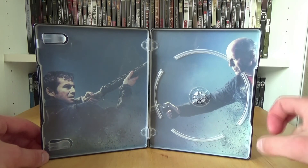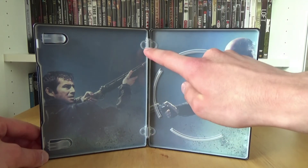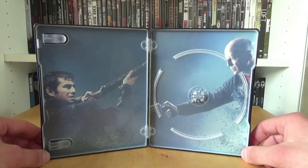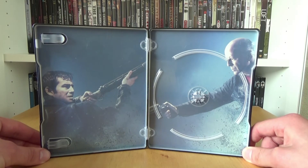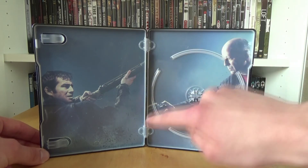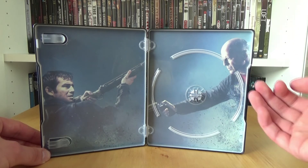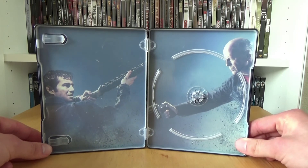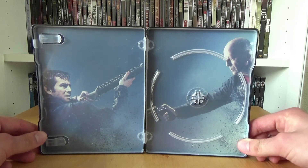I have only one bad thing, and that is that the weapons don't continue on the other side — they are cut off in the middle, which is not that nice. You can really clearly see that it are two different pictures. If the weapons continued on the other side it would be one picture and that would look really nice. But yeah, unfortunately they didn't do that. Still, it's really nice inside artwork overall.